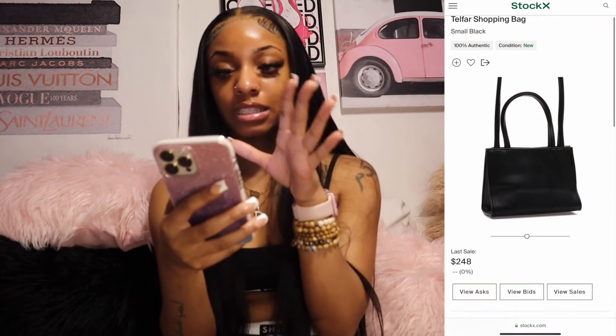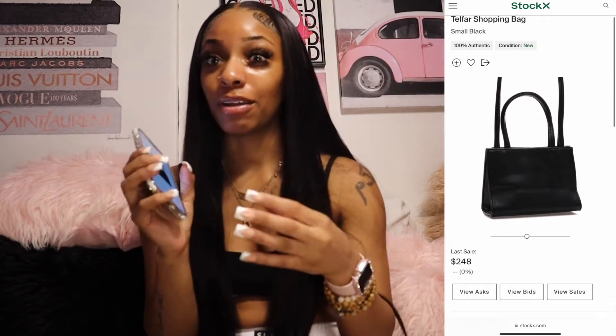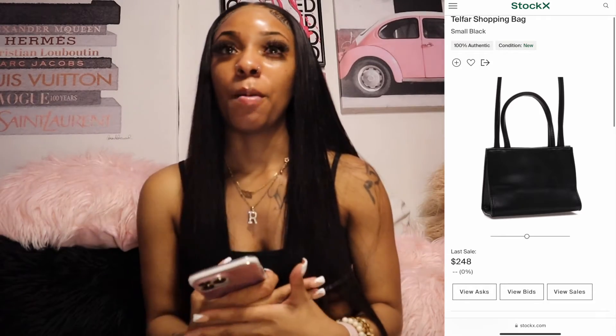Next I want the black UGG Scuffette slipper — just the black one. From my Christmas wishlist I got pretty much the basic things I wanted. My mom and dad got me the UGG I wanted then, and I love them so much — they're my best friends and they always come through for me. Now I want the black one.